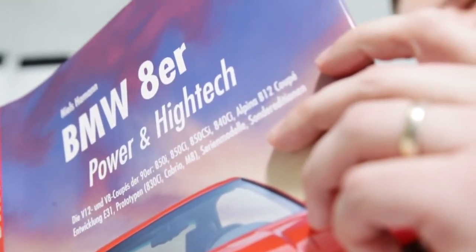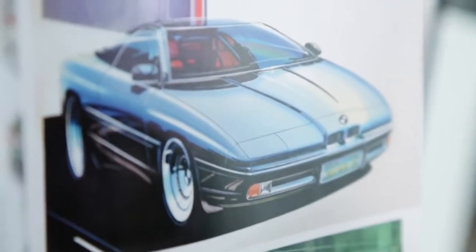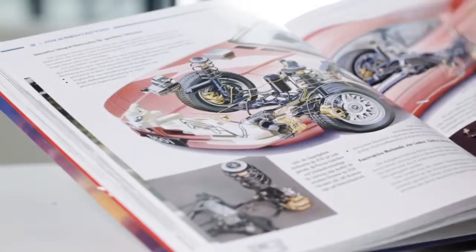Hammann's book tells the story of the 8 Series in all detail. From the first design sketches, to the different editions and their configurations. Therefore, Hammann has evaluated internal documents and interviewed the developers.